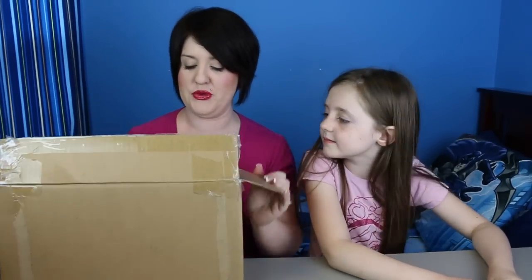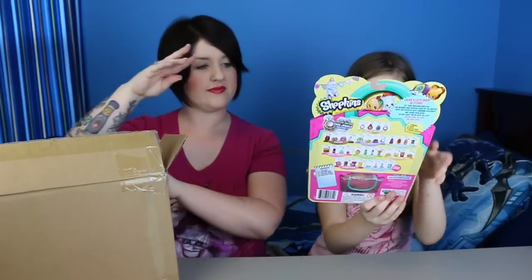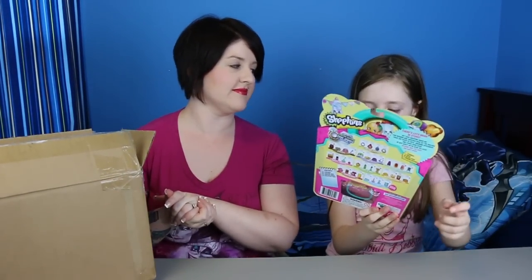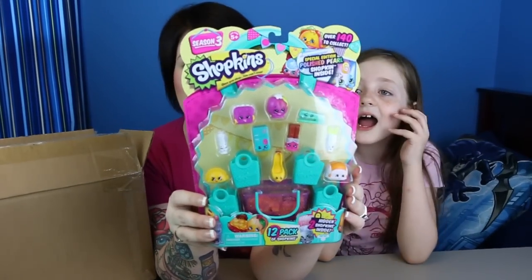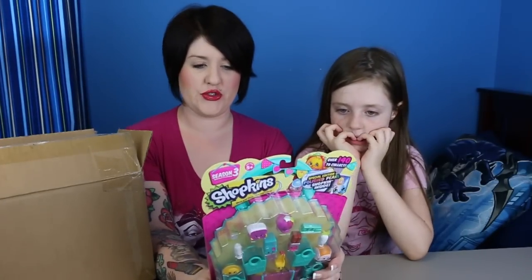Let's show you guys what Moose sent us. We got 12 packs. And the limited editions for Season 3 are jewelry.